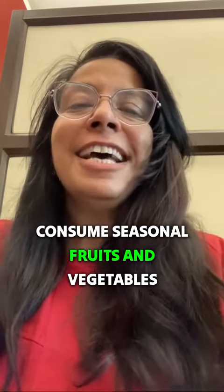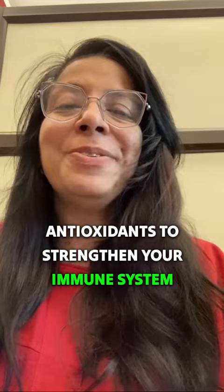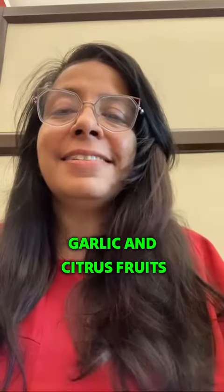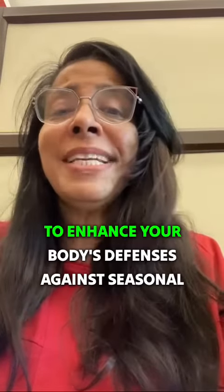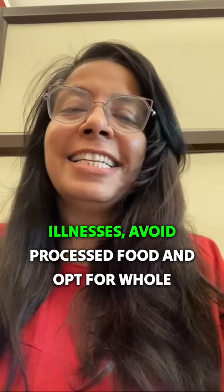Consume seasonal fruits and vegetables, as they provide essential nutrients and antioxidants to strengthen your immune system. Focus on immune-boosting foods like ginger, garlic, and citrus fruits to enhance your body's defenses against seasonal illnesses.